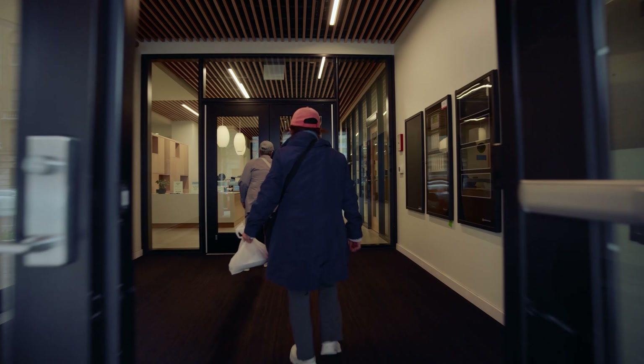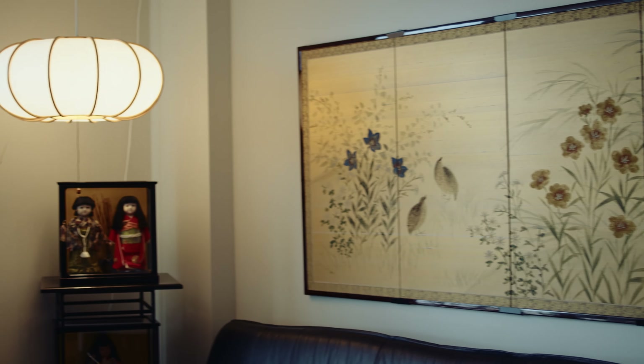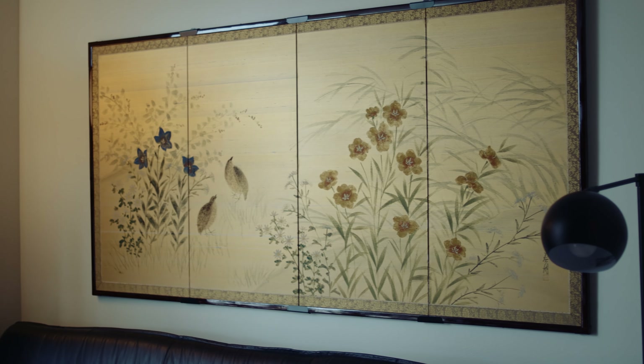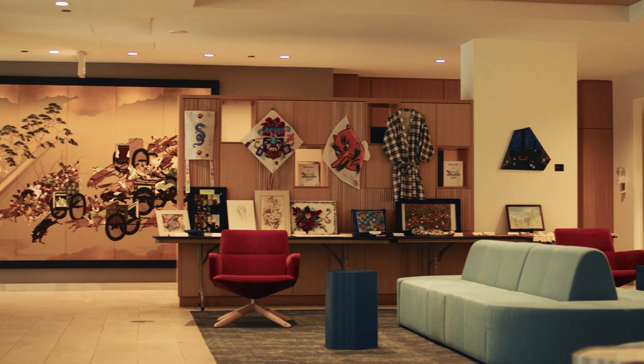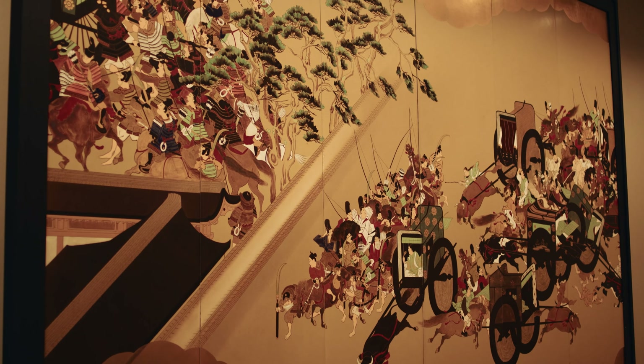Working with the board was so much fun because they knew exactly what they wanted out of this project. There were many conversations about how important the cultural impact of art was — for example, the big painting, the Takenoma in the front lobby, and the rice paper doors.